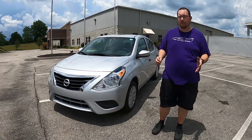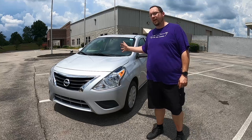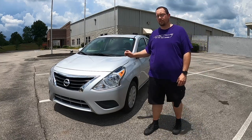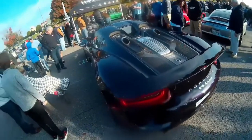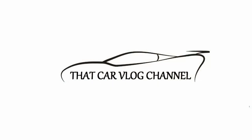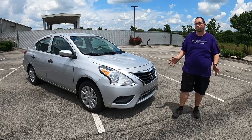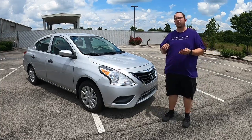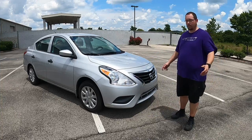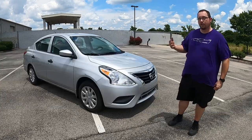Luckily there are still a lot of economical vehicles out there on the market that get pretty good gas mileage, and this is going to be the first video about one of those. Let's get started — this is a 2019 Nissan Versa S Plus. Introduced in the second half of 2006 for the '07 model year, the Nissan Versa was Nissan's entry into the subcompact segment, competing with cars like the Hyundai Accent, Kia Rio, Chevy Aveo, Toyota Yaris, and others. That first generation included a sedan and a Versa hatchback, running until 2011.